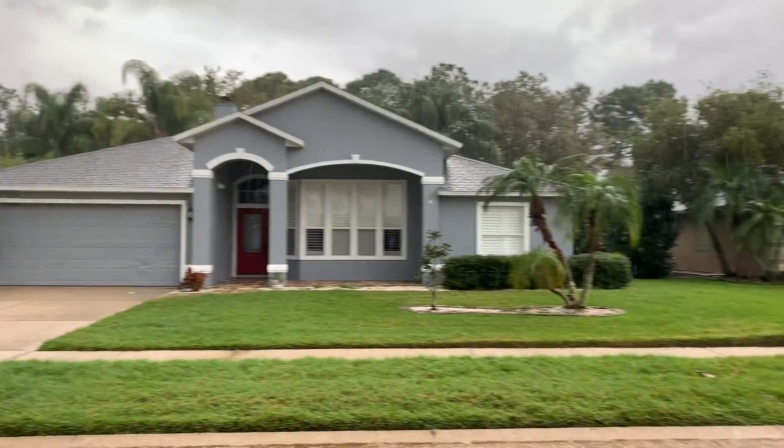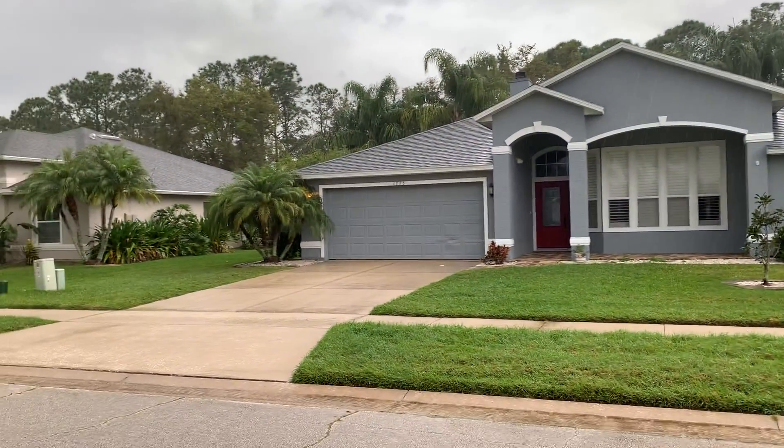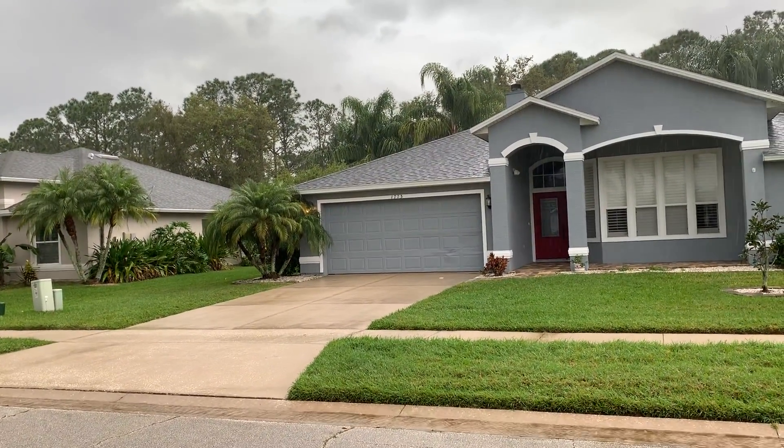You can just see the rain coming down now. Driveway looks amazing. Thanks guys, have a great day.